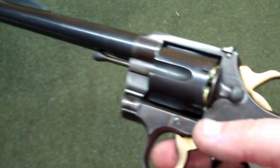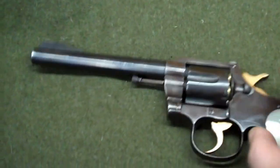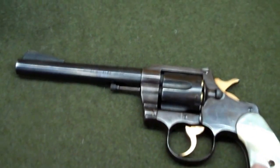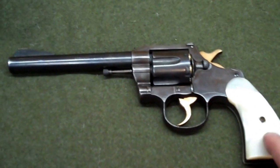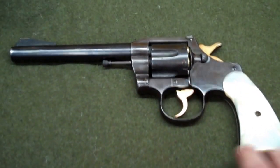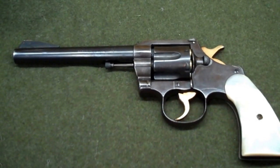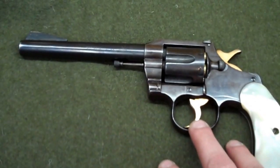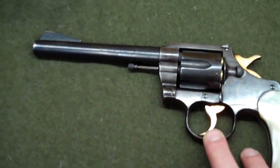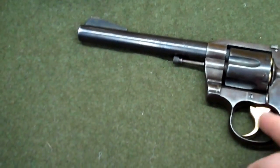This is definitely more of a handful than the Official Police. I even have a Police Positive with a six-inch barrel and it doesn't even come close to this. I believe this was the predecessor to the Python — one of the models that came out before Colt came out with the legendary Python revolver. The Python basically is this gun chambered for .357 Magnum with a vented rib and a slightly different finish.